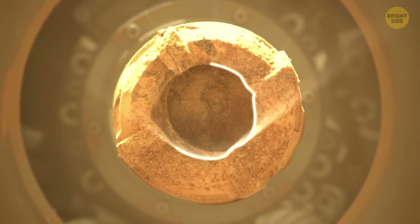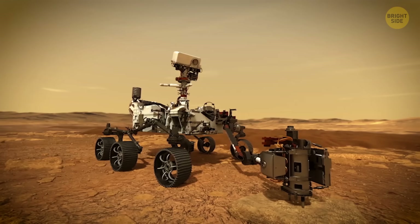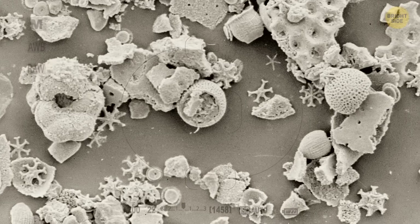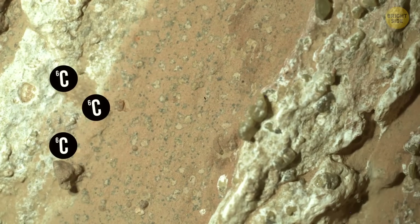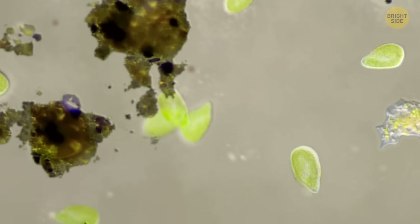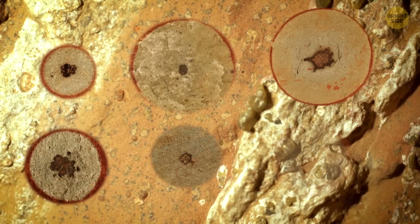Knowing exactly how the spots came to be is key to figuring out if the rock really holds signs of life — did those patterns form through normal chemical processes that don't need life at all, or were they left behind by microbes? What the rover's instruments found is that the rocks are made of clay and silt, which is exciting, because here on Earth those materials are great at preserving signs of ancient microbial life. The rocks are also packed with organic carbon, sulfur, oxidized iron, and phosphorus. Experts think microbes could have used those ingredients as an energy source, and in the process, left behind the leopard spots we can now see in high-resolution images.